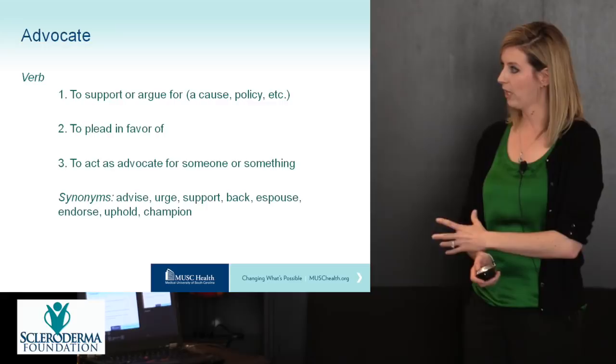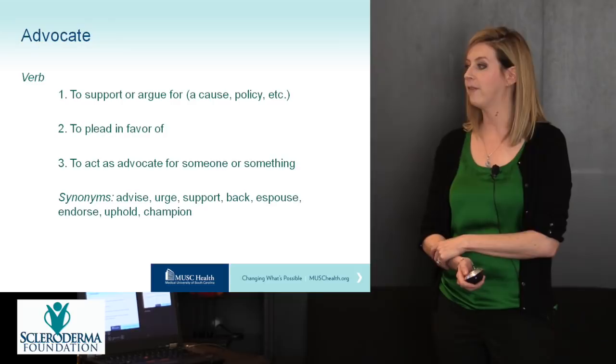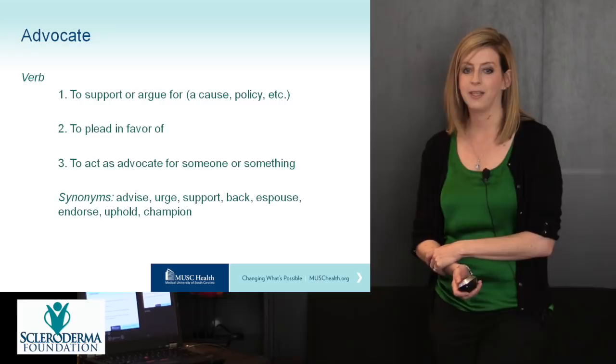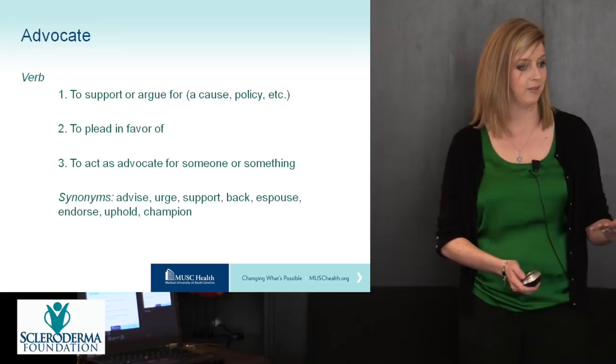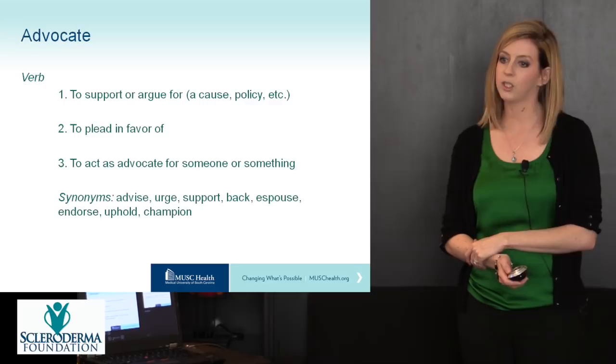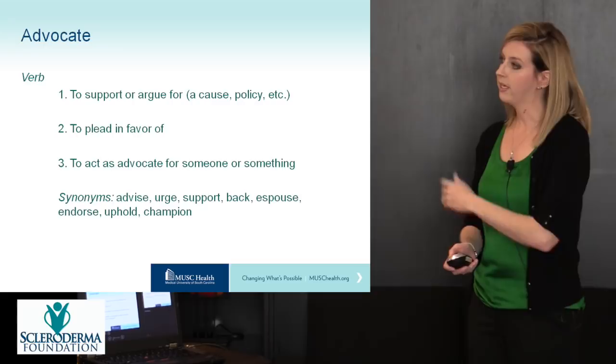The topic today is how to advocate for your child. To advocate means to support or argue for a cause, to plead in favor of, to act as an advocate for someone or something — synonyms include to advise, to urge and support, and my favorite: to champion. As parents, we do this for our children day in and day out. However, a diagnosis of scleroderma presents a whole other unique set of challenges in how to advocate for your child.